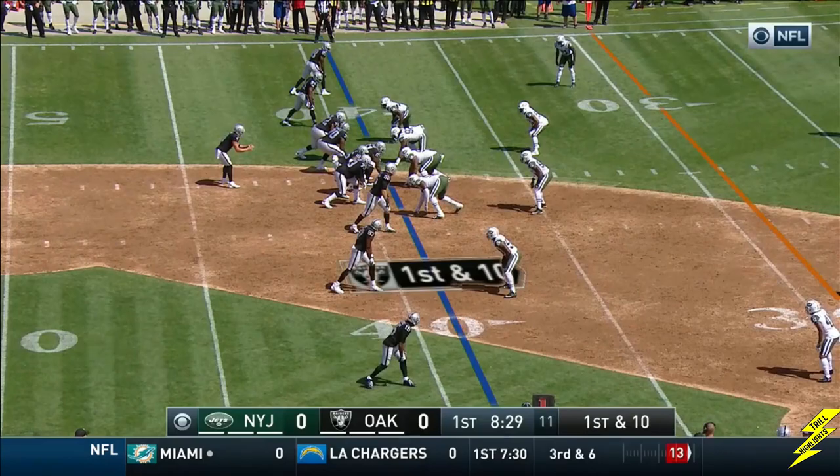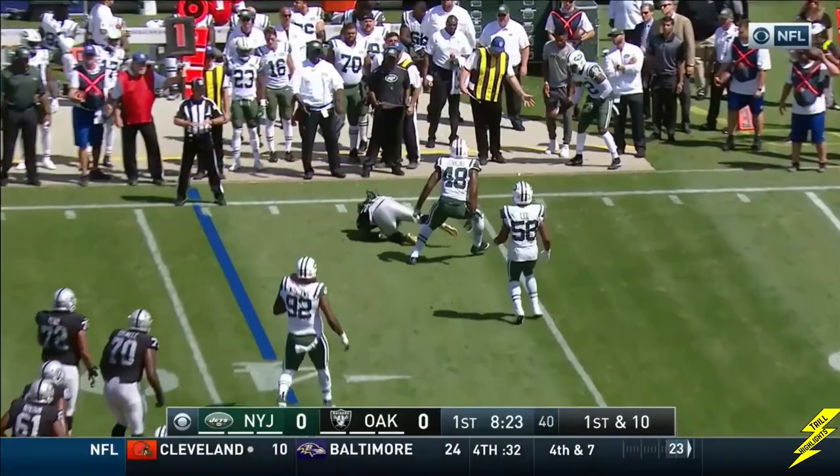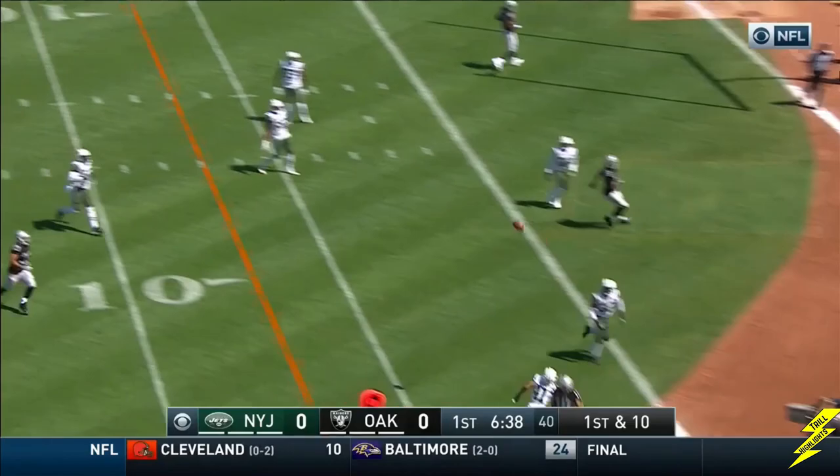Carr, quick hitter. Caught on the slant to Cooper. Take away the inside, but the slippage allowed for the completion. And another slip. Carr pulls the trigger — end zone.